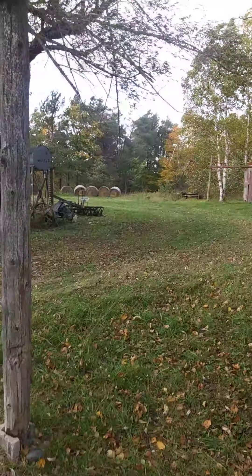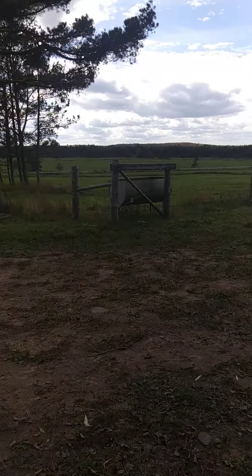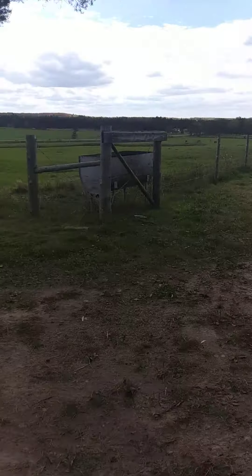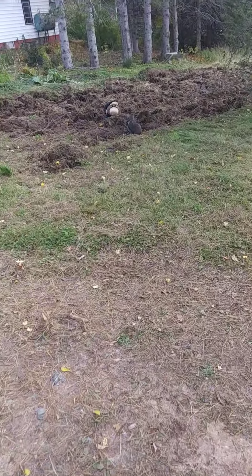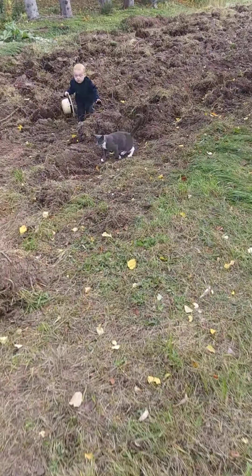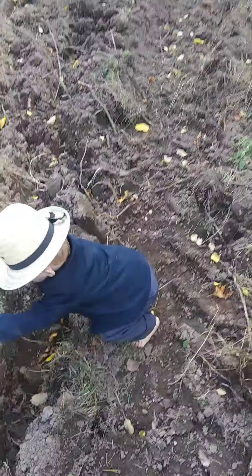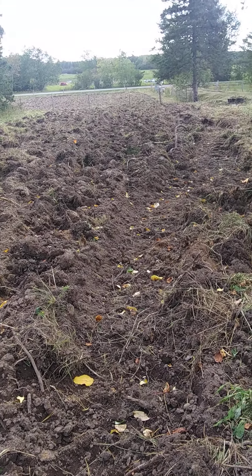Yeah, leaves are changing colors. Keep losing your hat — a little windy. I got this plowed. It had some roots in it, but I hope it'll be better next year.